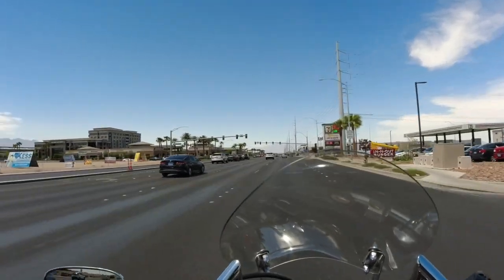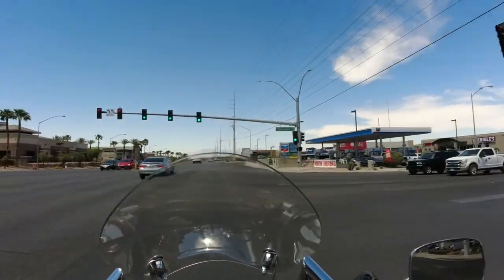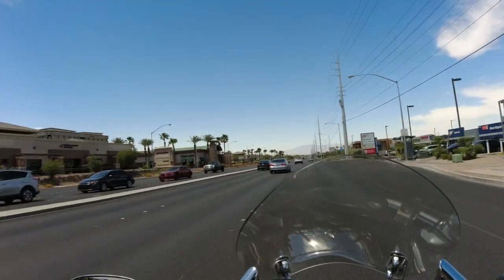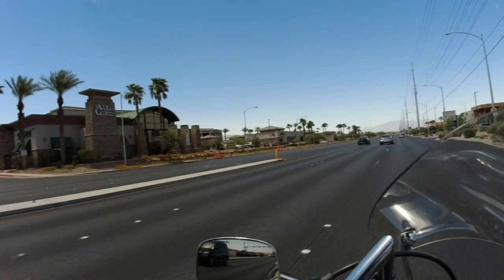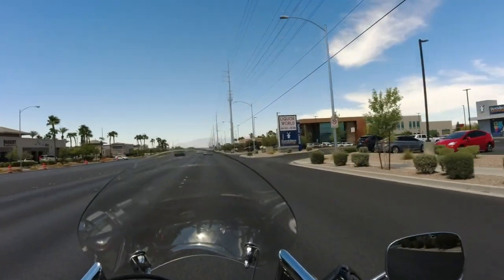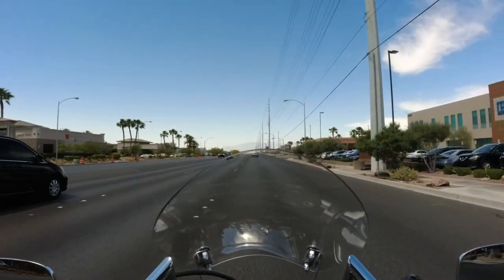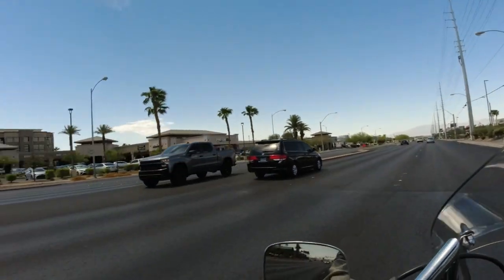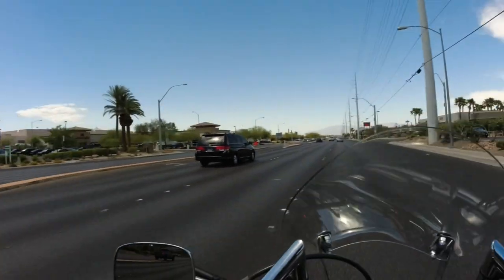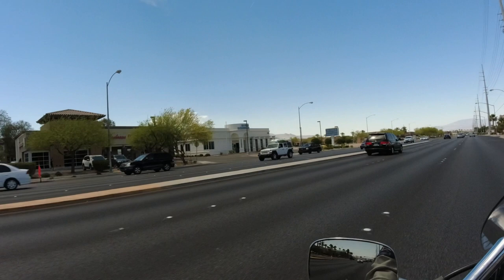We're coming up on Sunset. Crab Corner to the left, Earl of Sandwich to the right, The Cracked Egg to the left, Roberto's Taco Shop to the left. Can't recommend Roberto's Taco Shop — nothing special in there, nothing to see here. I just didn't enjoy their food. Maybe I went at a bad time, but I never went again.